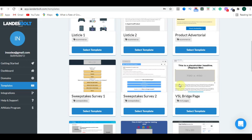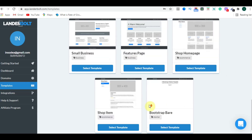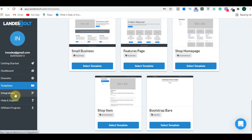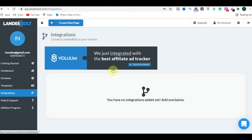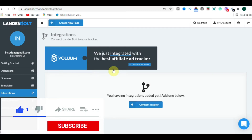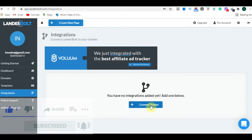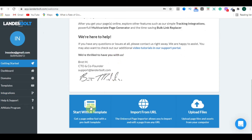Scroll down and you can see the templates available to make a good and appealing landing page. There is also an Integration section where you can integrate Voluum, an amazing tracker. Voluum is one of the leading trackers in the digital world, so you can connect it with LanderBolt.